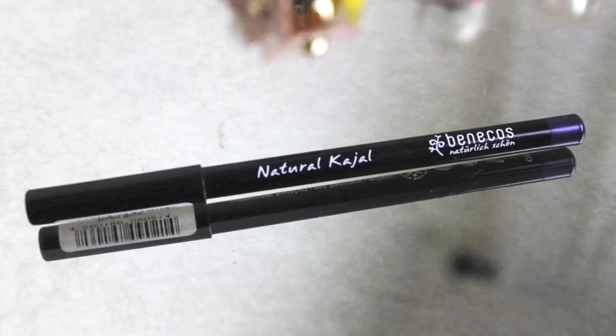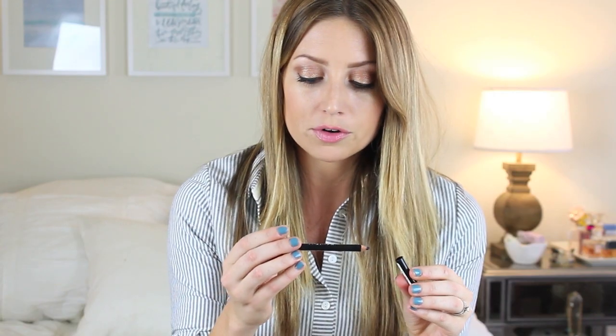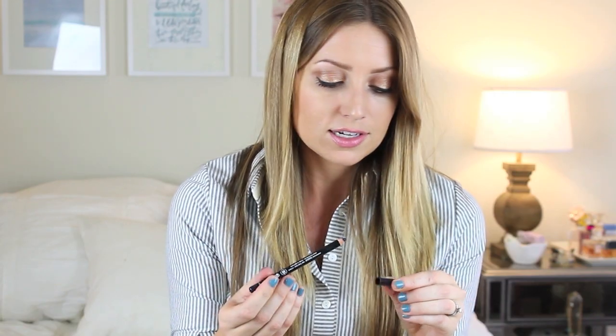Last for makeup is my Benico's Natural Kajal Eyeliner — mine's in night blue. And it's just a navy blue liner and it's super pigmented. It's natural, which is great, and it's very creamy. So I like to just pop this on my waterline, which I did today, and then I just take a black or a blue shadow and just kind of set it. And it just lasts all day. It doesn't irritate my eyes, and it's just a very nice, deep blue and I have just been loving this.